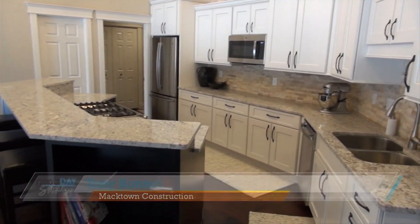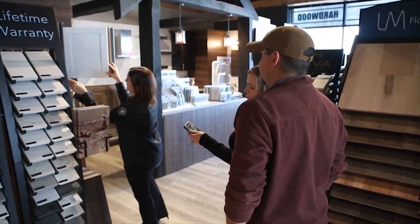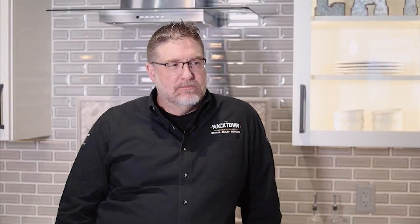So tell us a little bit about your business. MacTown Construction Group — we're a locally owned remodeling company here in Chesney Park. We focus on kitchens, bathrooms, and whole home renovations. We have a showroom here in Chesney Park, and we have a full design team on staff to help you with any of your renovation needs. So how long have you been here? We've been here for a little over two years. We've been in business for six years, and prior to that I was in the remodeling industry for 10 years.